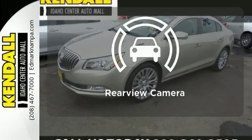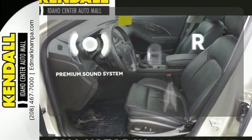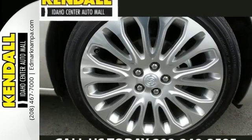See objects previously out of sight with the rear view camera. The premium sound system gives you a rich listening experience. Luxury for every drive.